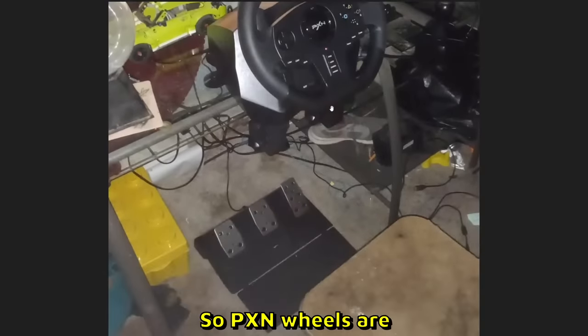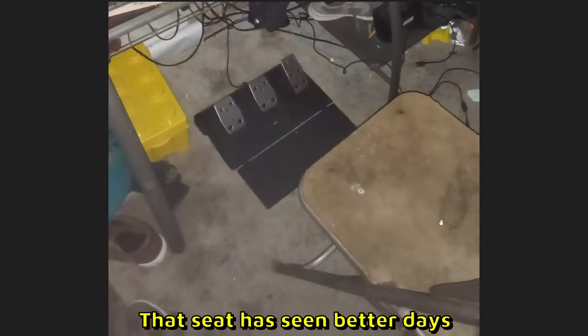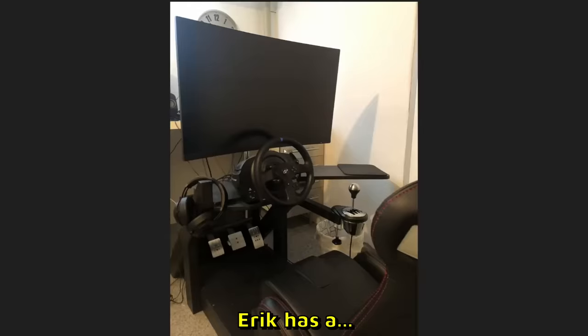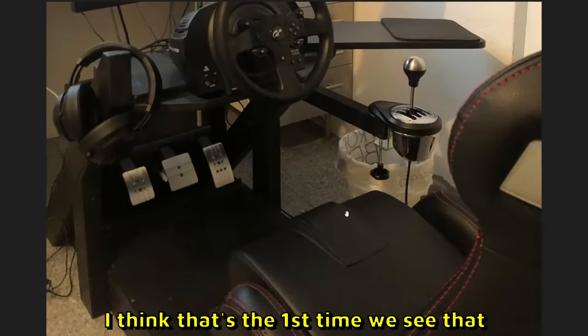Draven sent us another setup. What is happening with the cable management? That is horrible. But that is another PXN wheel — PXN wheels are kind of popular it seems. That seat has seen better days. One of these stains over here, it looks like someone has been murdered over here. 5 out of 10.